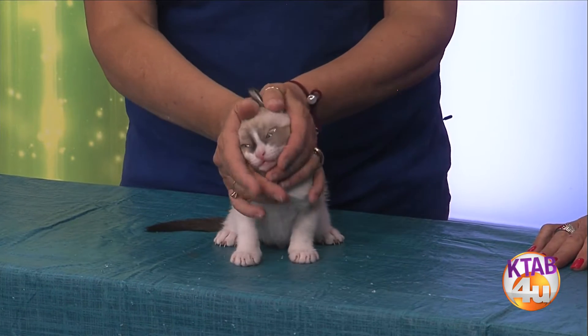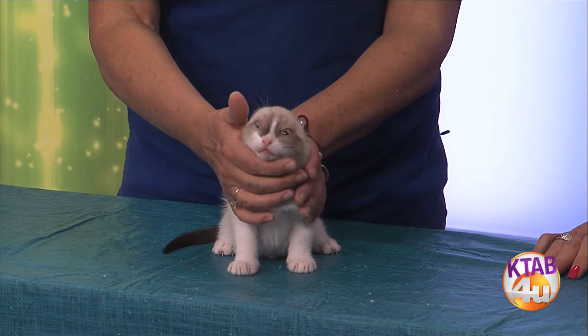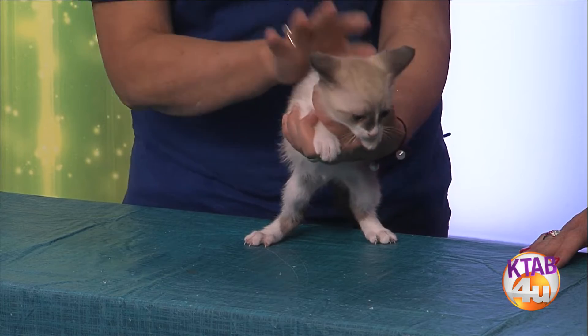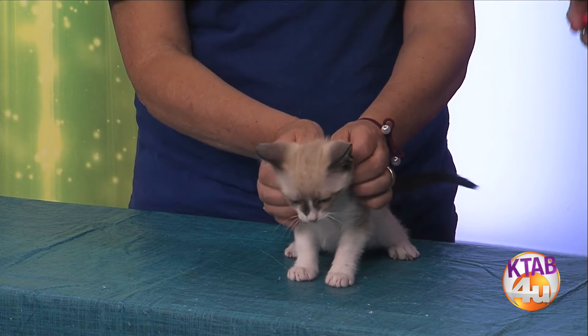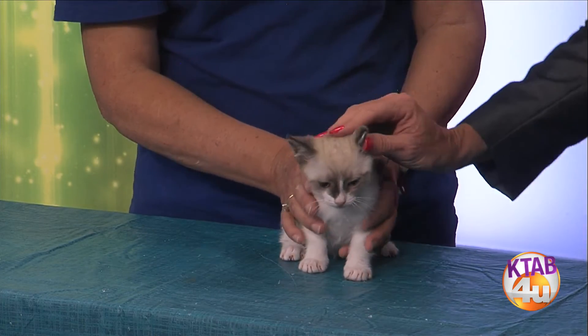So when you talk about losing money — you put $185 into a kitten — what does that include? That includes testing for leukemia, two sets of distemper, their rabies, and the spay or neuter. Anything they need. If they come down with ringworm, we treat it. Deworming, defleeing, everything. So when you adopt a pet from the Taylor Jones Humane Society, you're getting a very healthy pet who's been well cared for. And if you take an animal home and something's wrong, we pay for it.